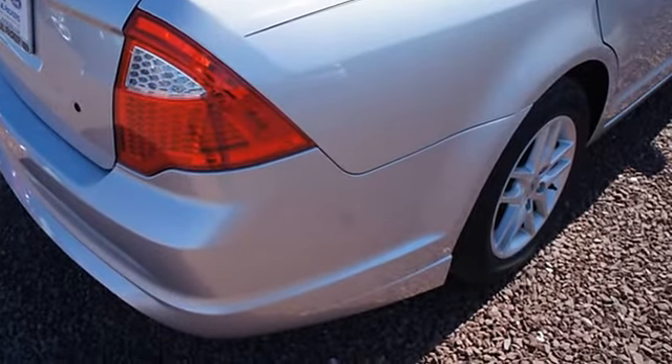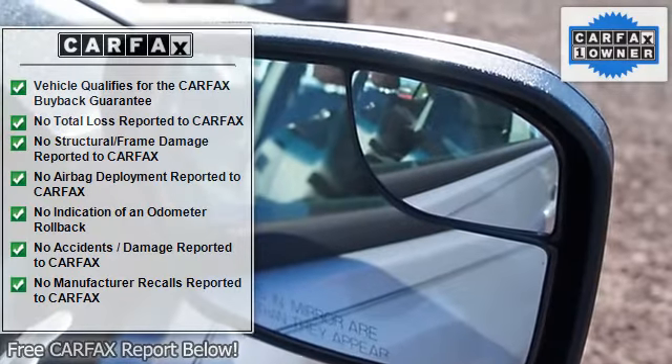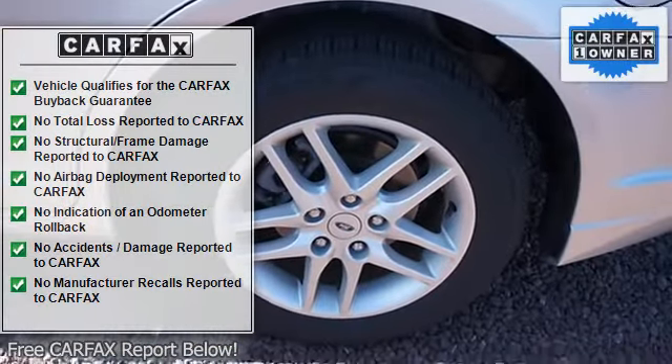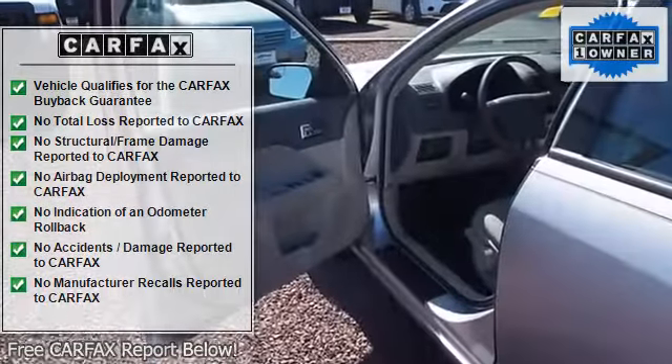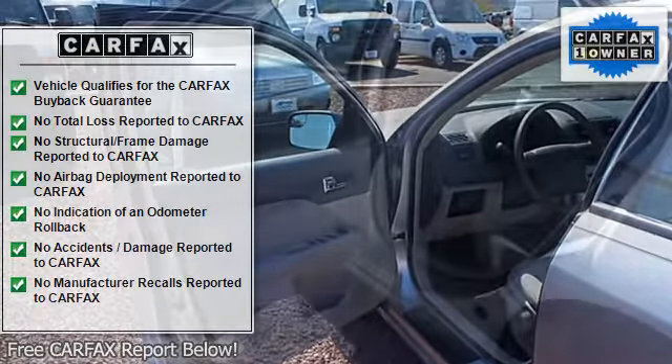A SOS post-crash alert system, 60/40 split spring-assisted rear bench seat with center armrest and two cup holders, crash severity sensing, driver seat position sensing, load limiting retractors, personal safety system with safety belt pretensioners.